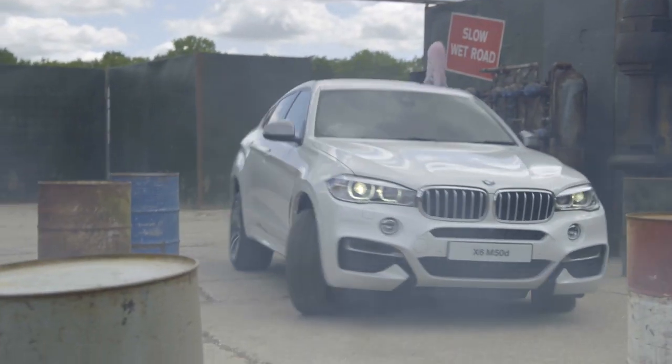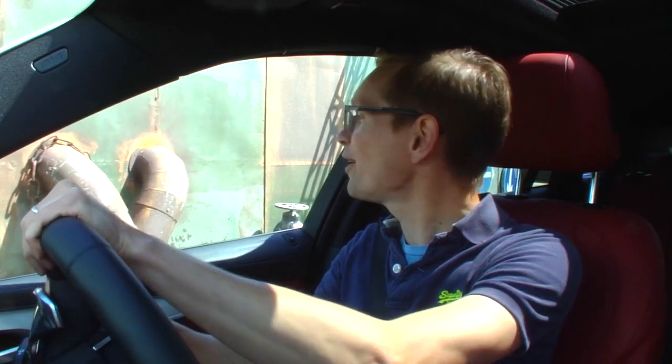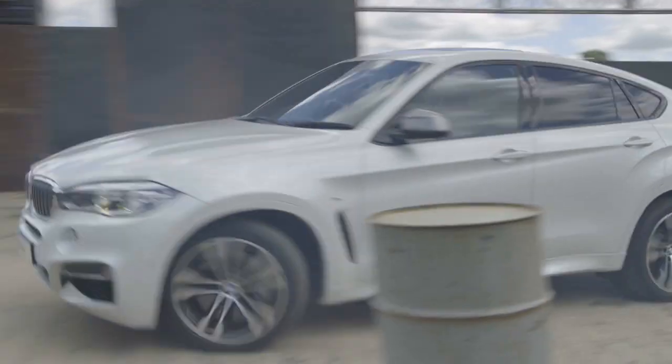There was some more tight cornering here, avoiding the barrels. You had to avoid these — there were penalty points for clipping any of them. My wife would be laughing at me doing this. She always says I drive much too close to the side.